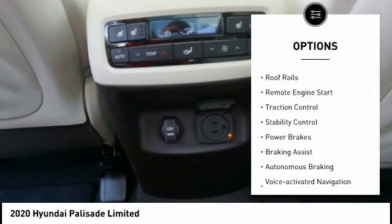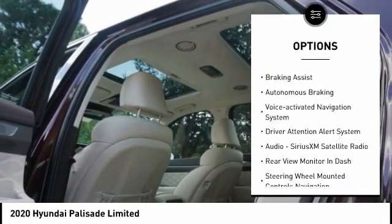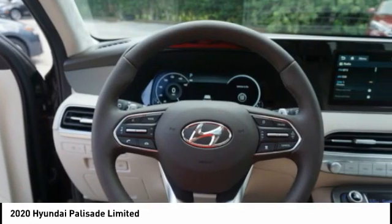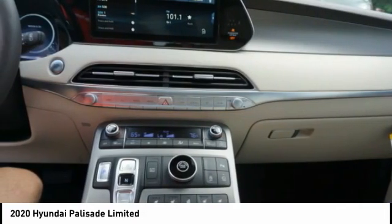Power windows with safety reverse, roof rails, remote engine start, traction control, stability control, power brakes, braking assist, autonomous braking, voice activated navigation system, driver attention alert system.